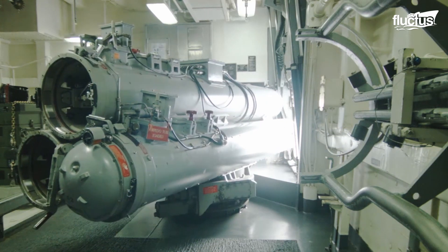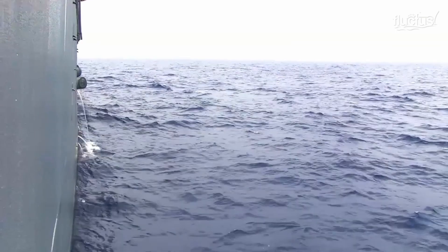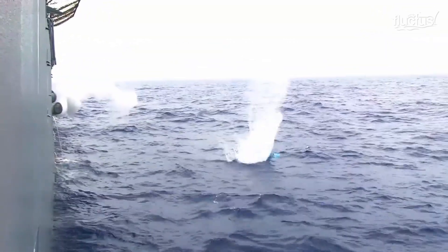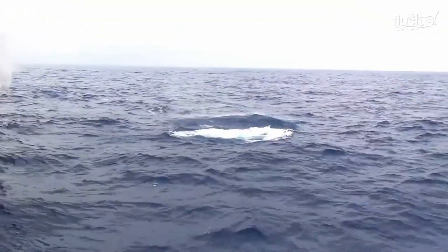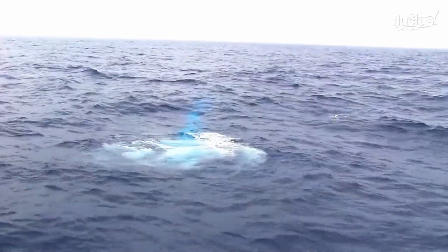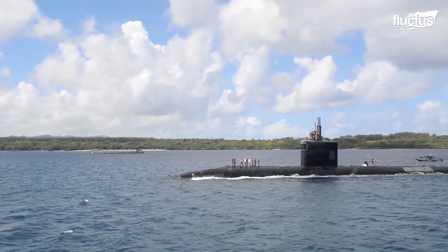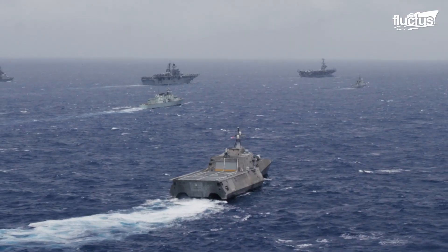When directly engaging enemy vessels, the most effective weapon is a torpedo — essentially a missile designed to travel through the water. They are often deployed aboard submarines, destroyers, and other Navy ships. Because they do not need to move through the air, torpedoes can be much heavier and pack far more explosive power than missiles.